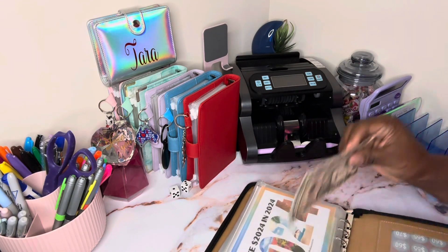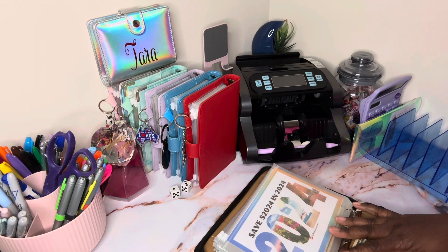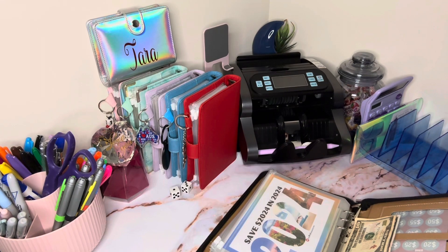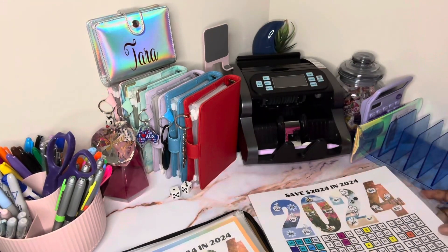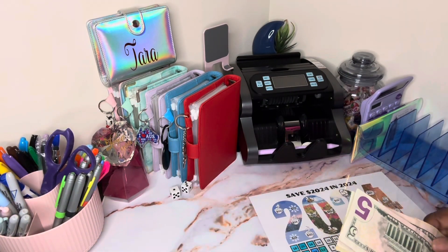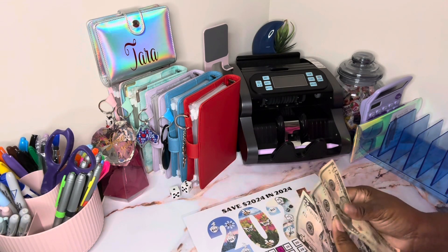We already got it separated how I wanted it because I didn't want to make any mistakes at all. Let me grab my tracker for my Save 24. For my Save $2,024 in 2024, I am stuffing $10, $15, and $20.